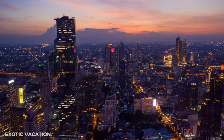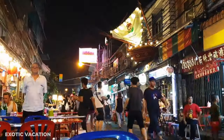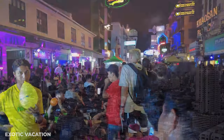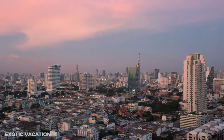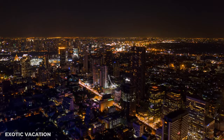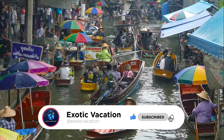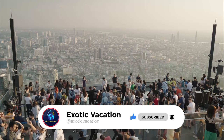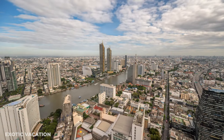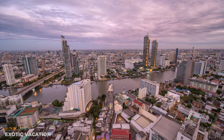As our exhilarating four-day journey through Bangkok comes to a close, we hope you've been captivated by the city's vibrant culture, stunning temples, and bustling street life — from the tranquil dawn at Wat Arun to the lively nights on Khao San Road. If you've enjoyed this journey and are eager for more travel insights, don't forget to hit the like button and subscribe. Thank you for joining us on this unforgettable Bangkok adventure — keep wandering, keep wondering, and until our next journey, Sawadee Krab!